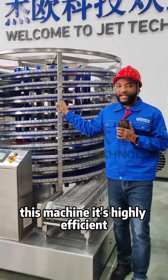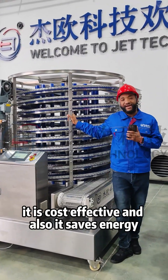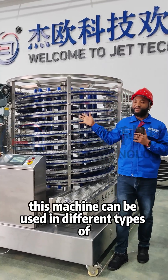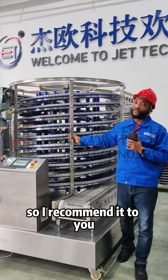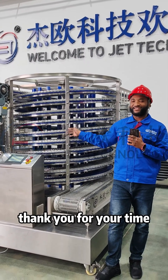This machine is highly efficient, it is cost effective, and it saves energy. It can be used in different types of food applications, so I recommend it to you for any type of food production. Thank you for your time.